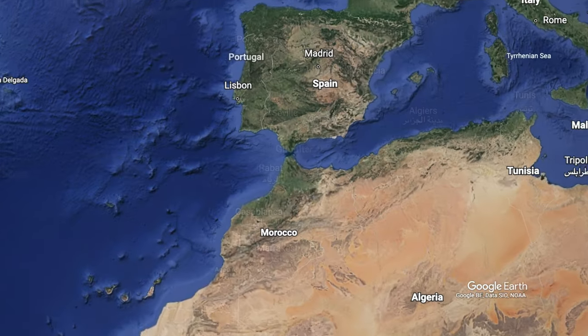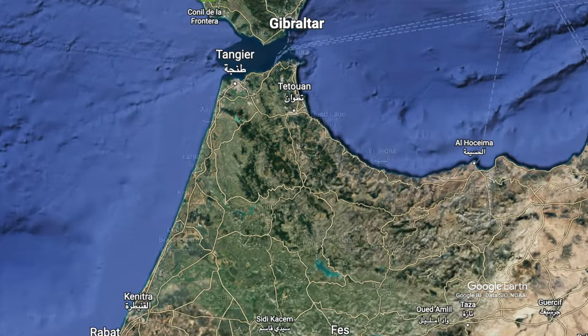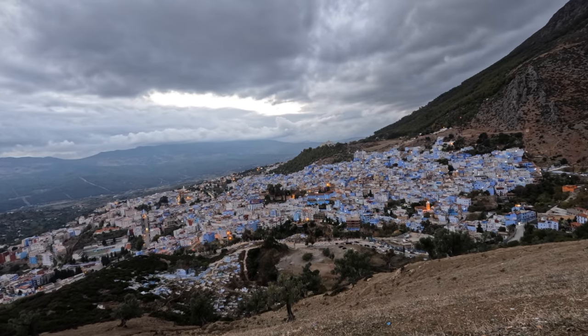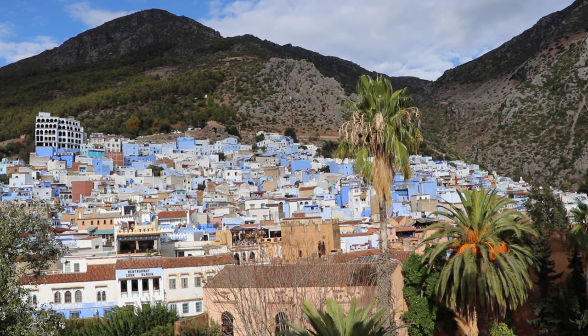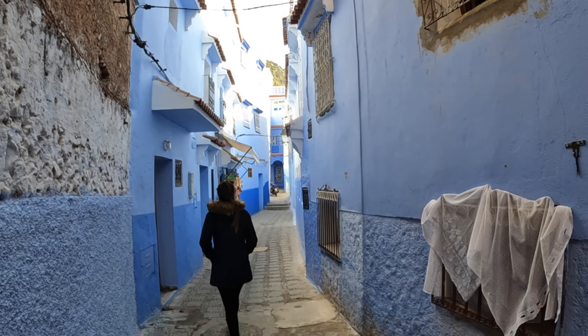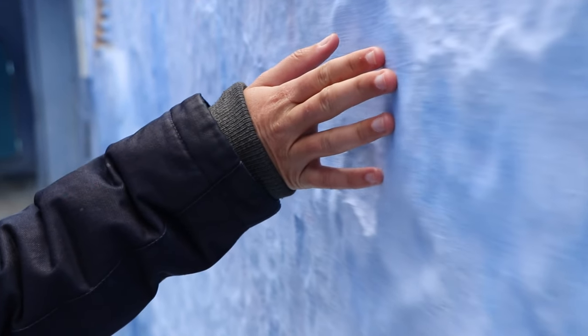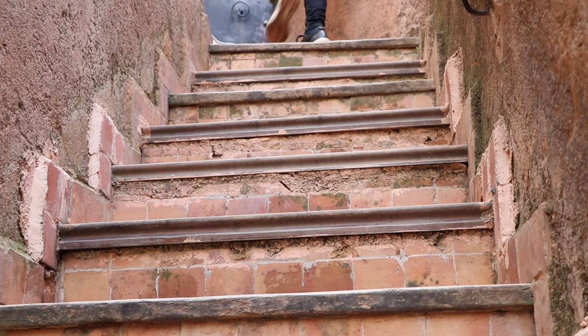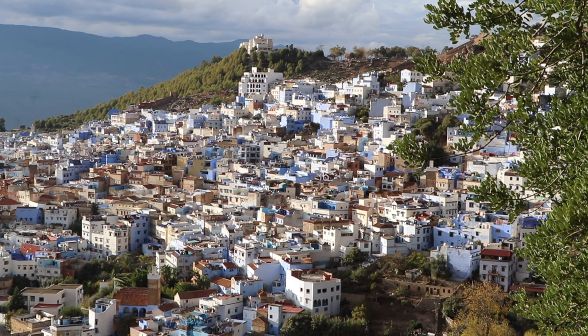What's up guys, we're here in Chefchaouen, the blue city of Morocco. In this video we're going to show you the best things to do here, and there's a lot more to do than just see the blue houses. Chefchaouen is a small town set amidst the Rif Mountains in the northwest of Morocco, also known as the blue city because of its stunning blue buildings in the old town. While it's still a relative mystery as to why the houses are painted blue, this charming town has a rich and interesting history that's waiting to be heard.